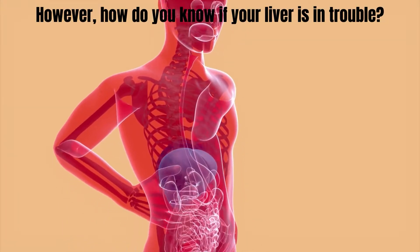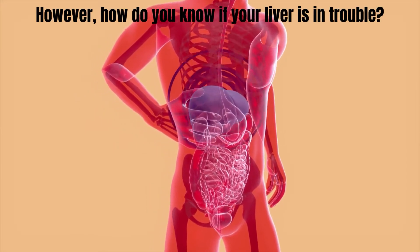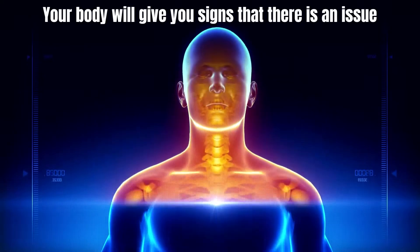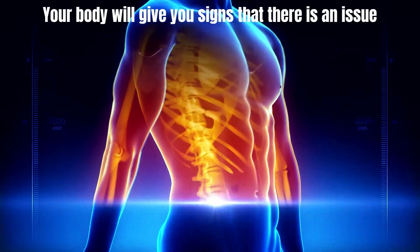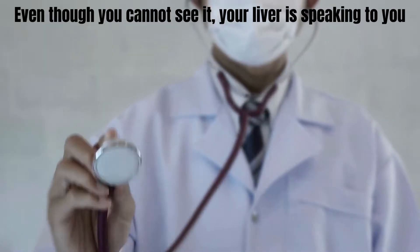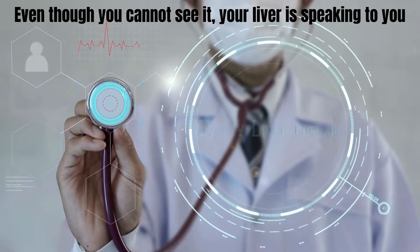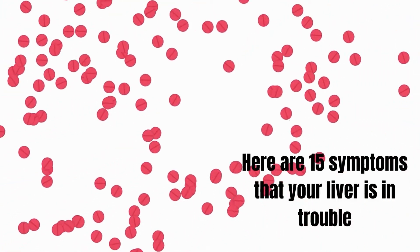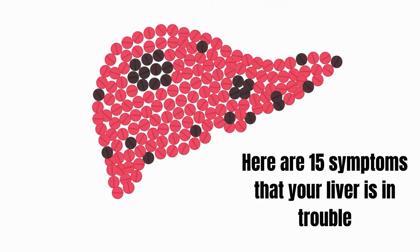However, how do you know if your liver is in trouble? Your body will give you signs that there is an issue. Even though you cannot see it, your liver is speaking to you. Here are 15 symptoms that your liver is in trouble.